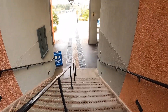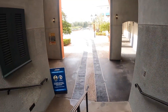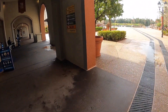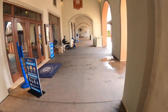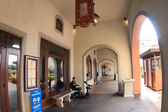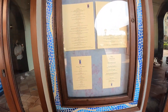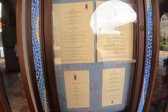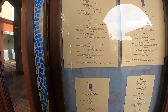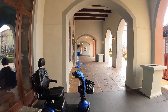Walking down the stairs now, I'm going to show you some of the restaurants and shops they have around here. Starting on the left-hand side, one of the restaurants is called the Trattoria del Porto. They have breakfast food, salads, salmon, chicken, and things like that.